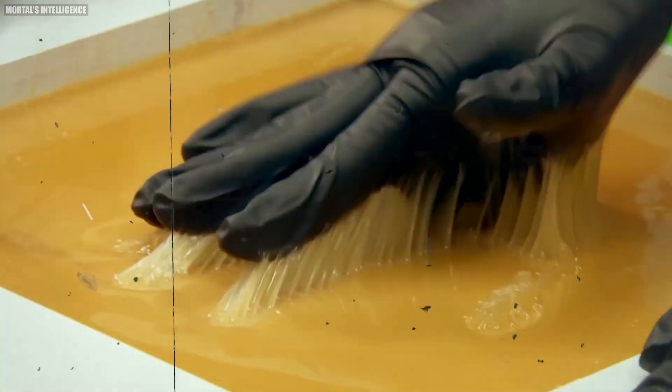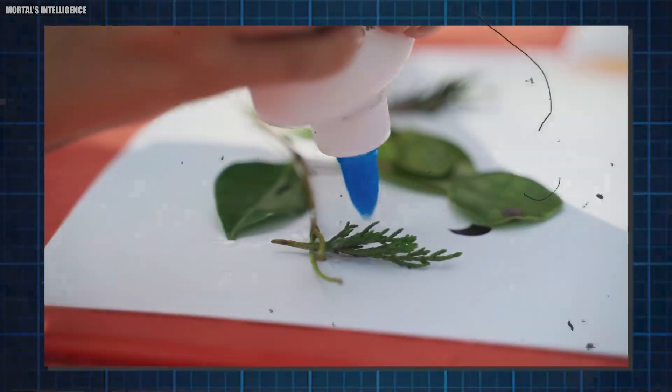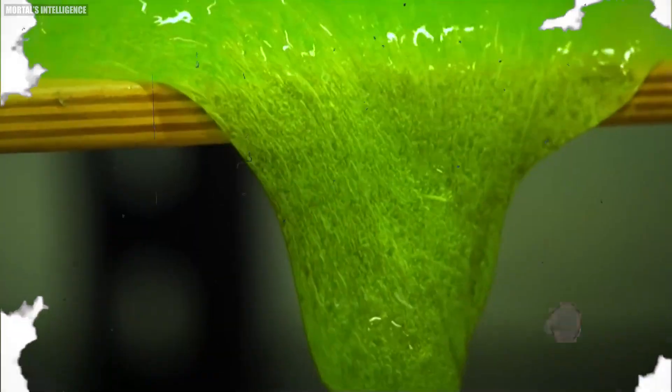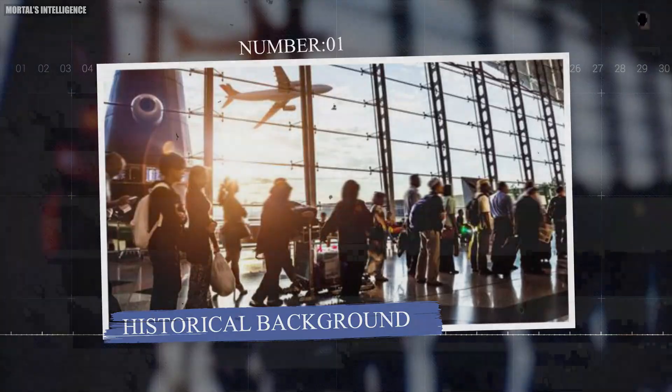Today, glue has become an essential part of our daily lives and is used in various industries and applications. But have you ever thought about how it's made? In this video, we will cover the process of making glue. We will also share a complete guide to making glue at home. So let's dive first into its historical background.